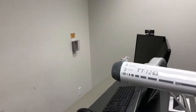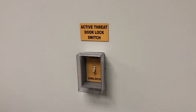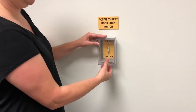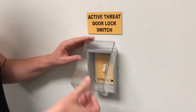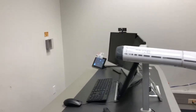Some renovated or new classrooms with 50 to 100 seats will have a small plastic active threat door lock case at the front of the classroom, similar to those found in large lecture halls. Lift the latch at the bottom of the case and then flip the emergency lock switch to the locked position. Once the lock is activated, all doors in the classroom will be locked and no one will be able to enter the room.